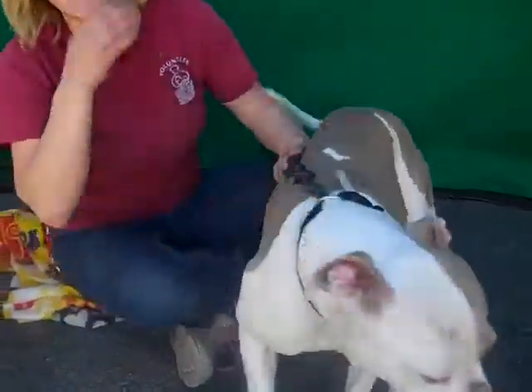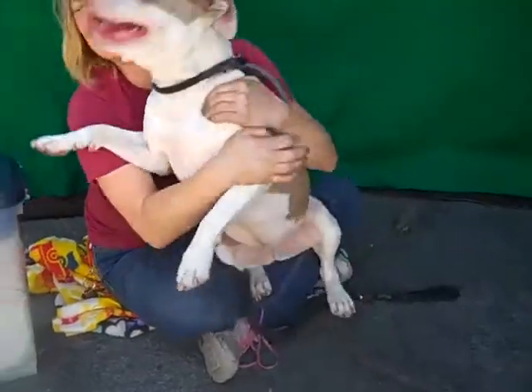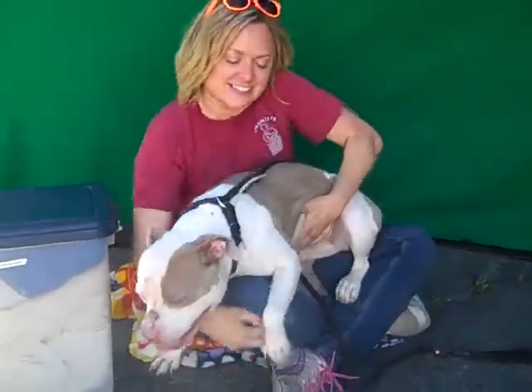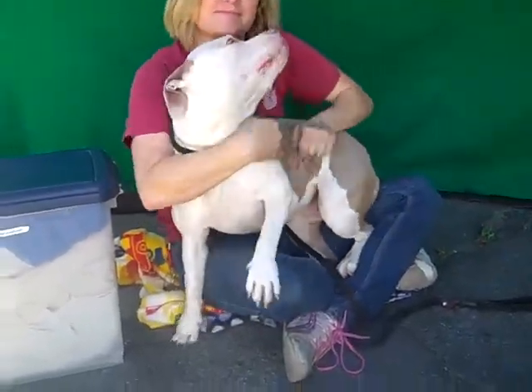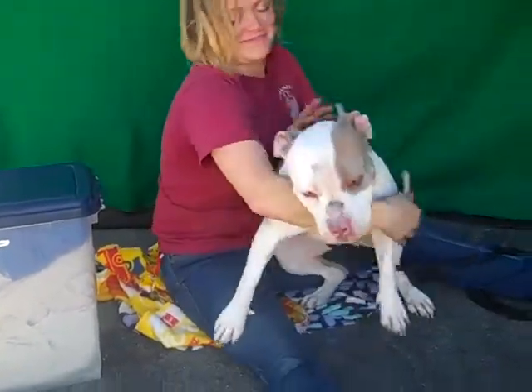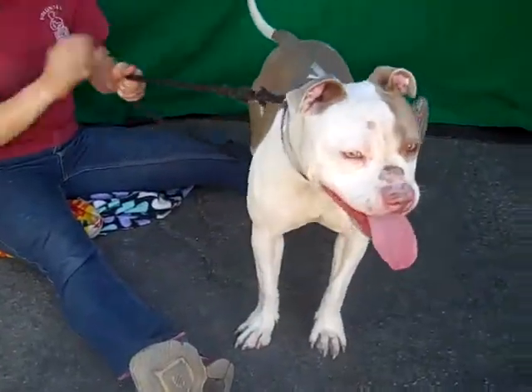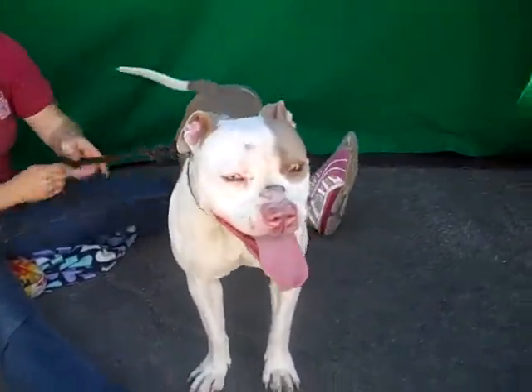She's about three years old and she came in as an owner's surrender on March 31st. No reason was given, but she's just fabulous and she weighs all of 40 pounds, so she is a wonderful size. She scored great on her temp test, she's super playful and fun. She's pretty good on a leash, she's shown signs of being housebroken, and she knows sit — so she's a smart girl.